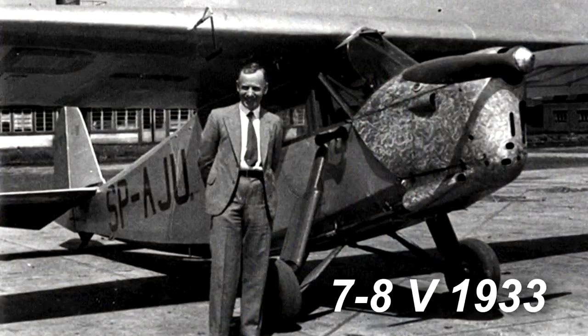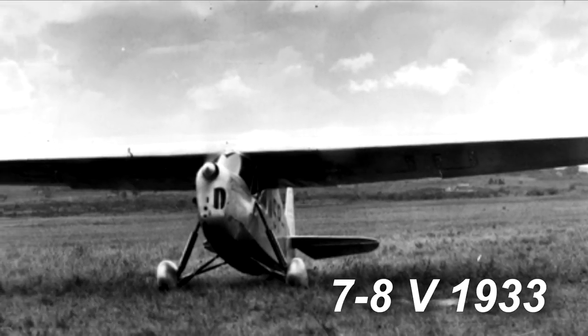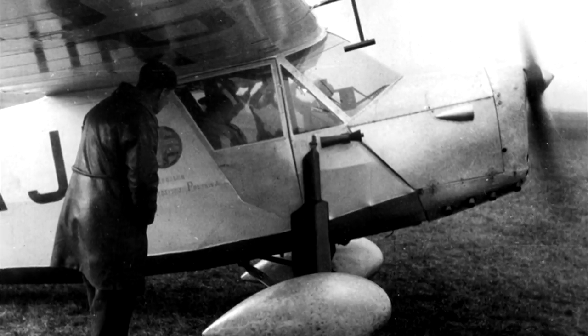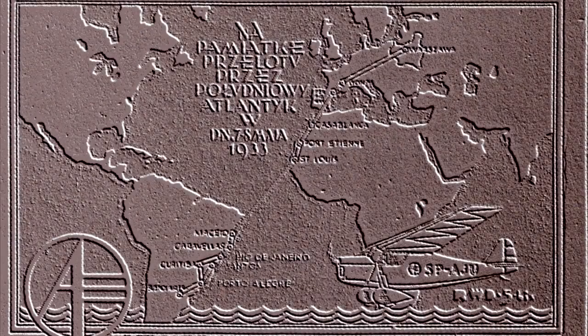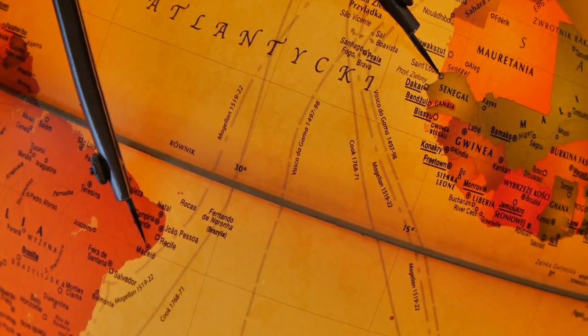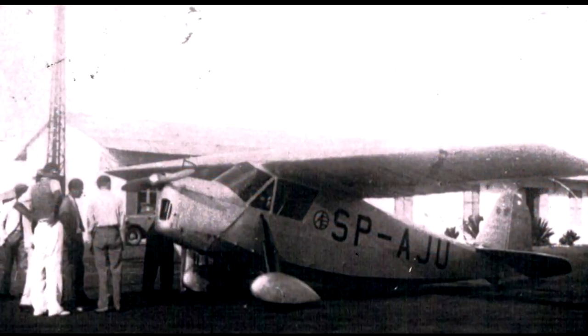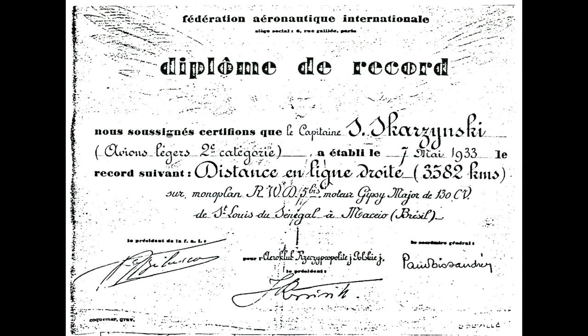On May 7th, Captain-Pilot Stanisław Skarżyński took off in RWD-5 BIS registration SP-AJU for a successful transatlantic flight. After 20 and a half hours, having covered 3,582 kilometers, he landed at Maceió airfield in Brazil, setting the record for the 450-kilogram airplane category. He also became the first Polish aviator to fly across the Atlantic.